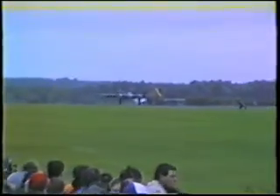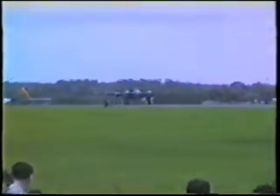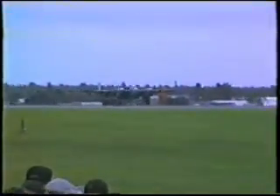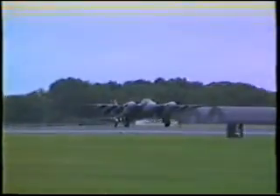Currently the only Mosquito airworthy anywhere in the world, in D-Day campaign markings, this Mosquito T3, owned and operated by British Aerospace, and flown for us today by one of its test pilots, John Davies.